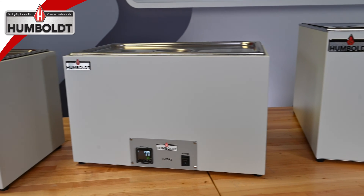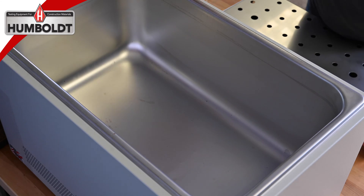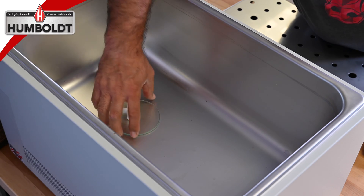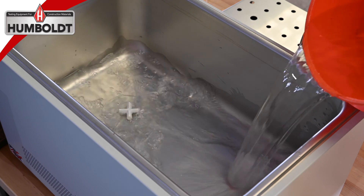Humboldt manufactures a line of temperature-controlled water baths specifically designed to maintain asphalt test samples at a constant temperature for tests such as Marshall, SCB, and ITLT. These Humboldt water baths provide easily programmable constant temperatures at a sensible price.